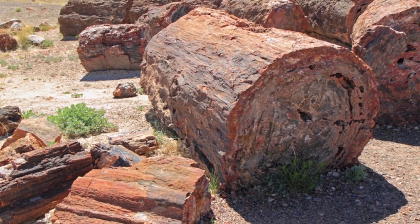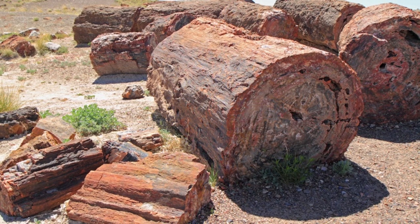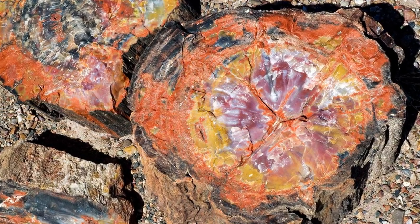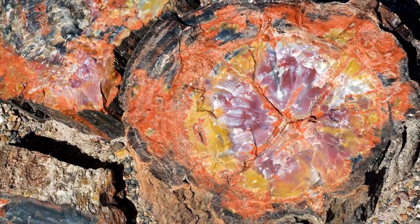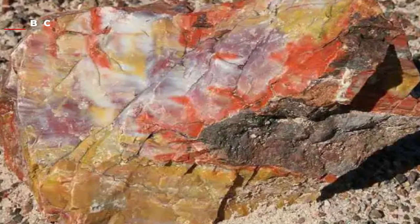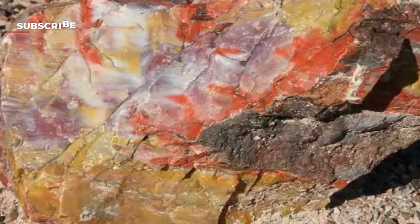As a result, the wood decayed extremely slowly and did not rot. All this while, the minerals dissolved in the water slowly replaced the plant cell walls and filled up the wood's voids. As the wood became mineralized, it changed to stone, becoming extremely durable. Among the minerals identified in all petrified woods, the most significant is silica. Apart from silica, there are iron, manganese, and other minerals giving these fossils a plethora of stunning colors.